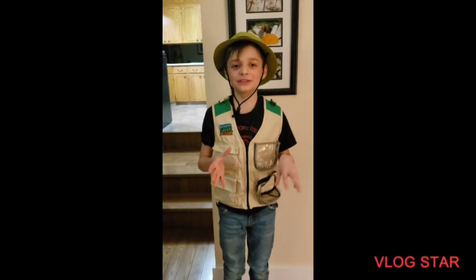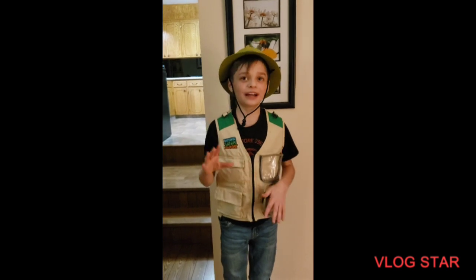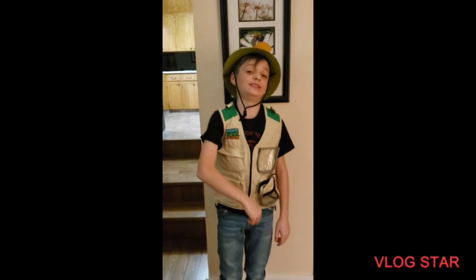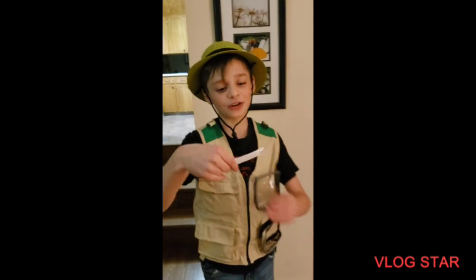Hey guys, welcome back to our YouTube channel. Today we're going to do a little video that's kind of different — we'll be doing a dinosaur surprise egg video. She's gonna start me off with the first clue.